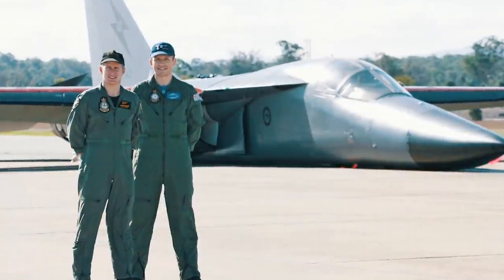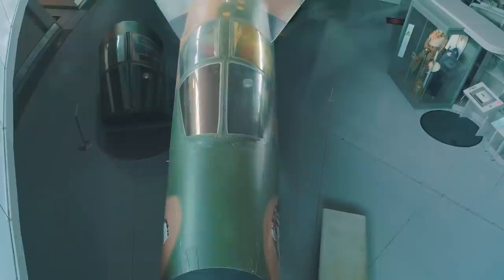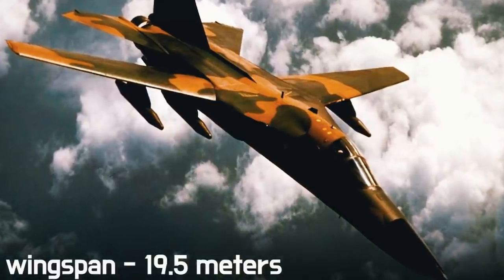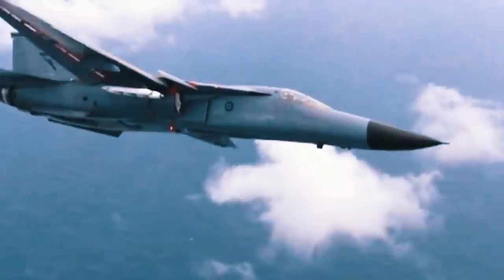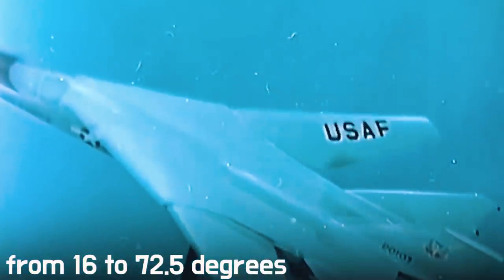The aircraft is made according to a high-wing plan using aluminum alloys, with steel, titanium, and other metals added. The length is 22.5 meters, and the wingspan in expanded form is 19.5 meters. The famous swept wing is made in the form of honeycomb structures that increase its aeroelastic characteristics, with sweep varying smoothly from 16 to 72.5 degrees. The wing also has double slotted flaps, slats, and spoilers which at low speeds can work as ailerons. The two-seat ejection cockpit housed new sensors and instruments.